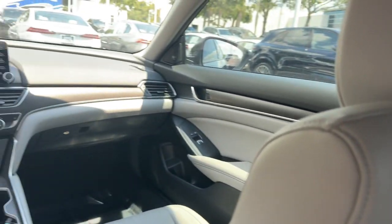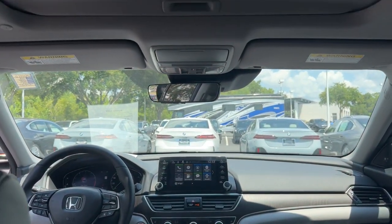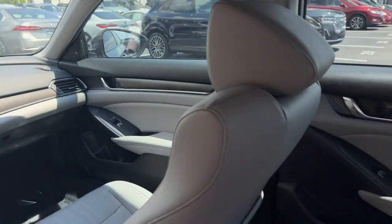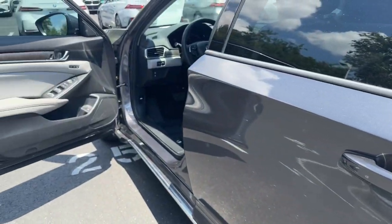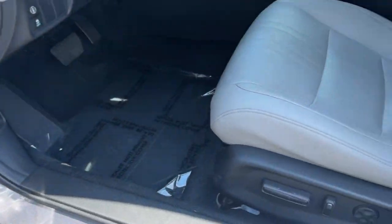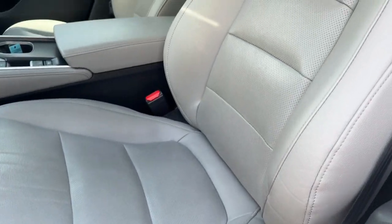These are just some of the great options this vehicle comes with: pre-collision system, intelligent auto on/off high beams, lane departure warning, keyless entry, sun/moonroof, backup camera, remote engine start, wood grain interior trim, adaptive cruise control, and keyless start.